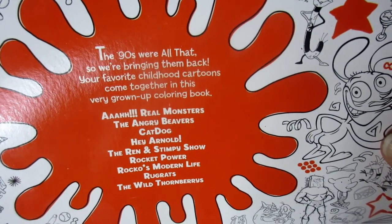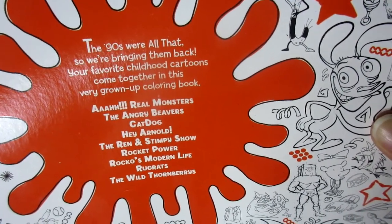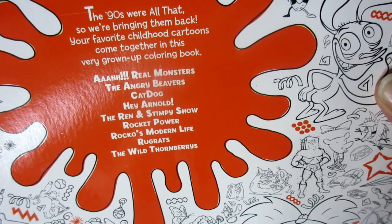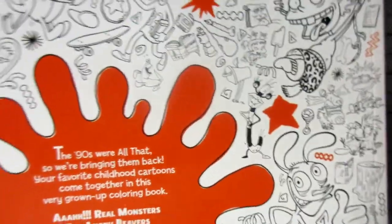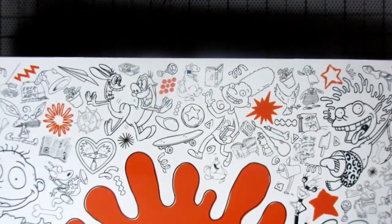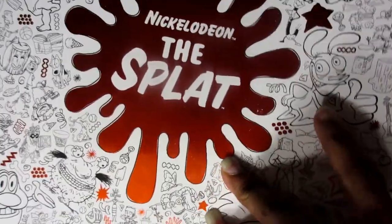You can see all the characters on the cover, which I really like. The back says 'the 90s were all that, so we're bringing them back.' Your favorite childhood cartoons come together in this very grown-up coloring book: Are Real Monsters, The Angry Beavers, CatDog, Hey Arnold, The Ren and Stimpy Show, Rocket Power, Rocko's Modern Life, Rugrats, and The Wild Thornberries. I wasn't a fan of The Wild Thornberries, but I mainly got it for Ren and Stimpy, Hey Arnold, Rocko, and Rugrats.